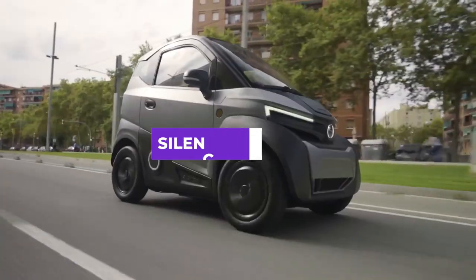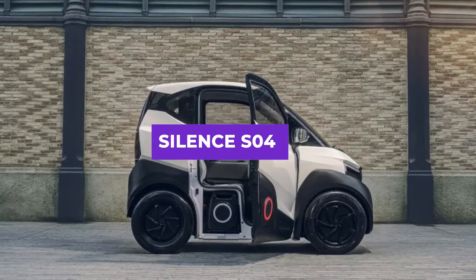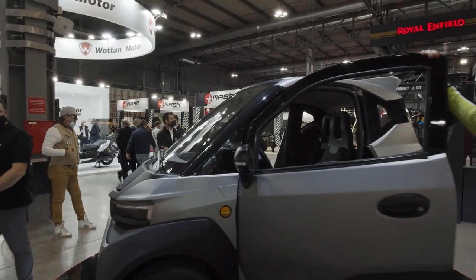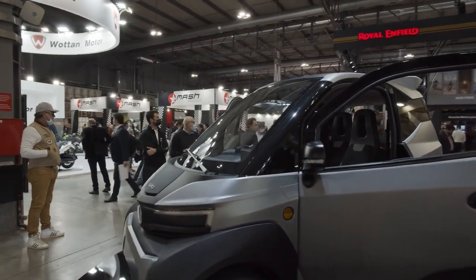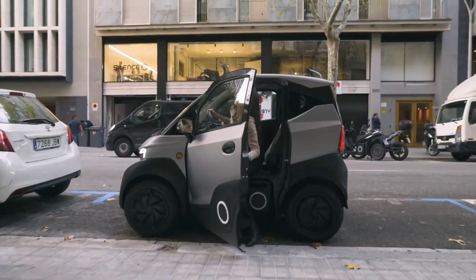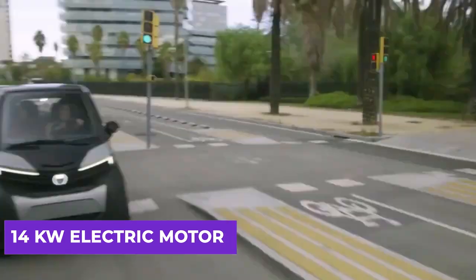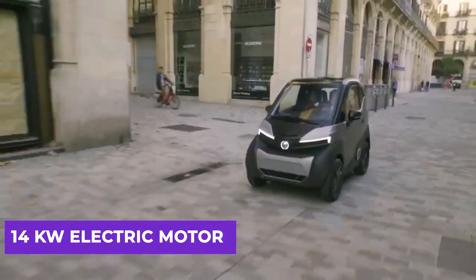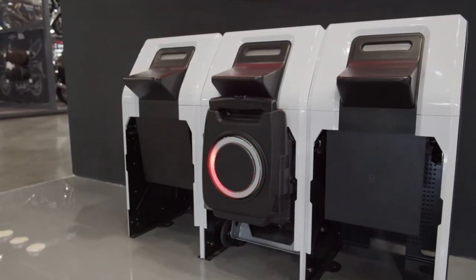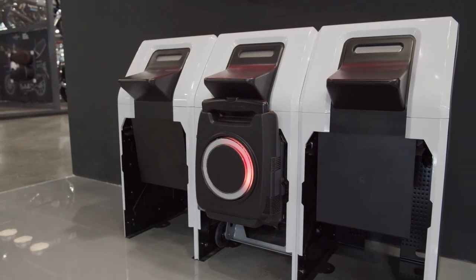Next, we have the Silence S04, an all-electric car produced by Silence, a Spanish manufacturer of electric vehicles. The S04 is a compact electric car designed for urban commuting and short trips. Its 14-kilowatt electric motor provides a top speed of 52 miles per hour and a range of up to 92 miles per charge. The battery can be fully charged in under six hours using a typical 220-volt outlet.